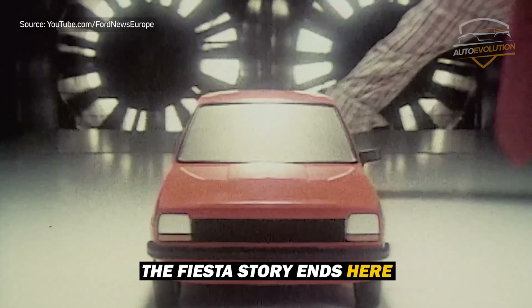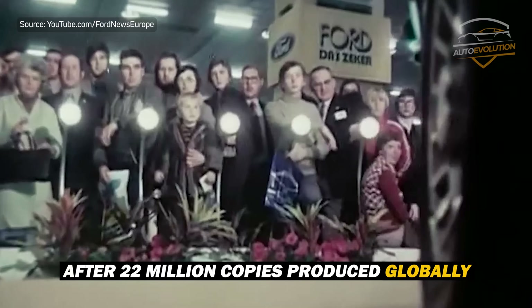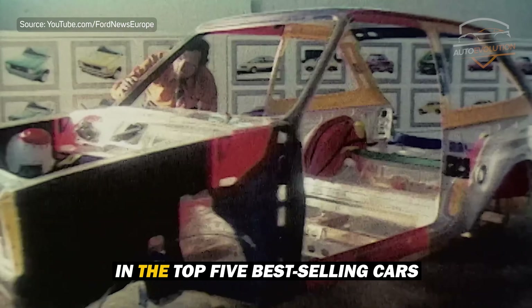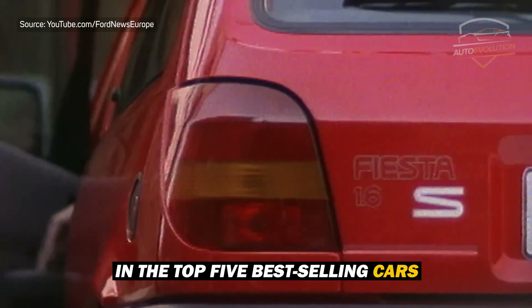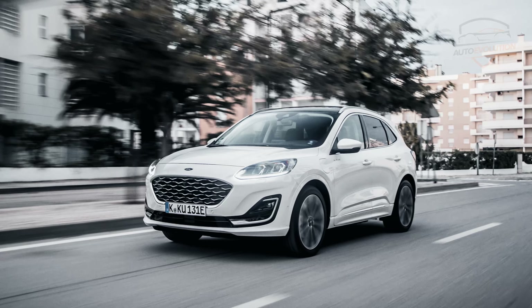The Fiesta story ends here. After 46 years, 22 million copies produced globally, and a constant presence in the top five best-selling cars, the Fiesta gives way to a new generation of Ford brand electric cars.